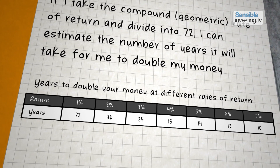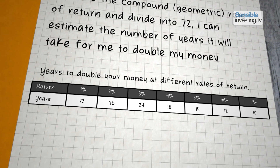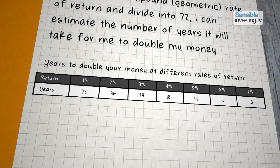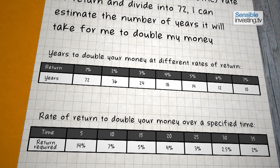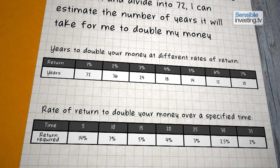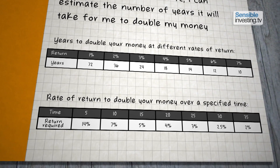So for example, with a 2% rate of return, it will take about 36 years, or with a 4% return, 18 years and so on. Alternatively, the rule of 72 can be used to establish what rate of return is required to double your money over a specific number of years.